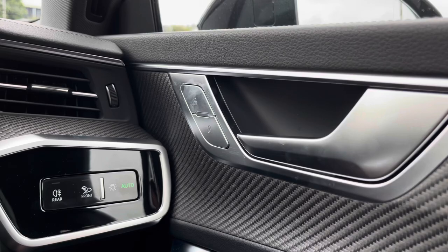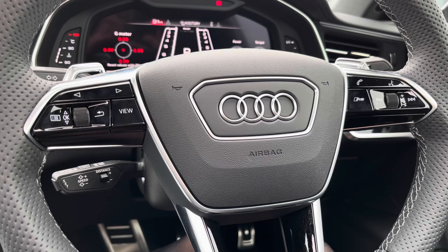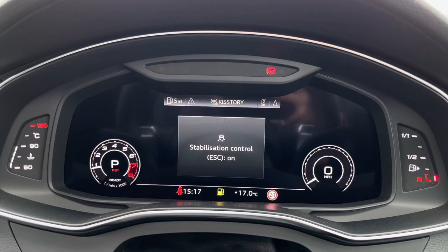Moving on to the flat-bottom RS multifunctional steering wheel, we have adaptive cruise control with speed limiter, so it's never been so easy on those long motorway journeys. With all the steering wheel controls, from the right-hand side you'll be able to toggle the car into RS1 and RS2 mode, which changes all the views on your digital virtual cockpit.